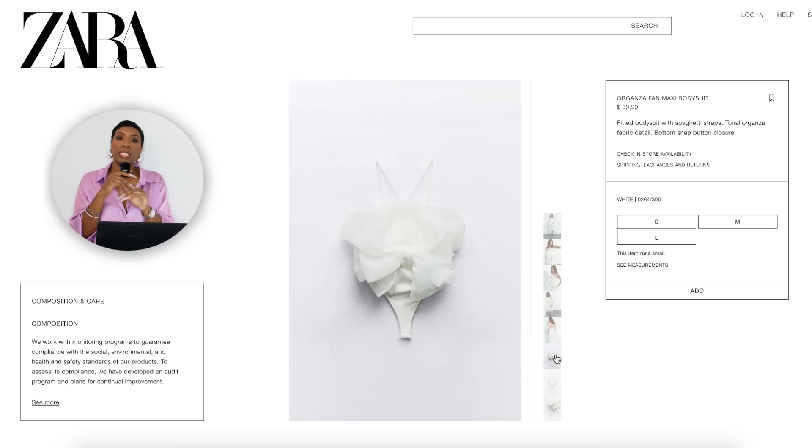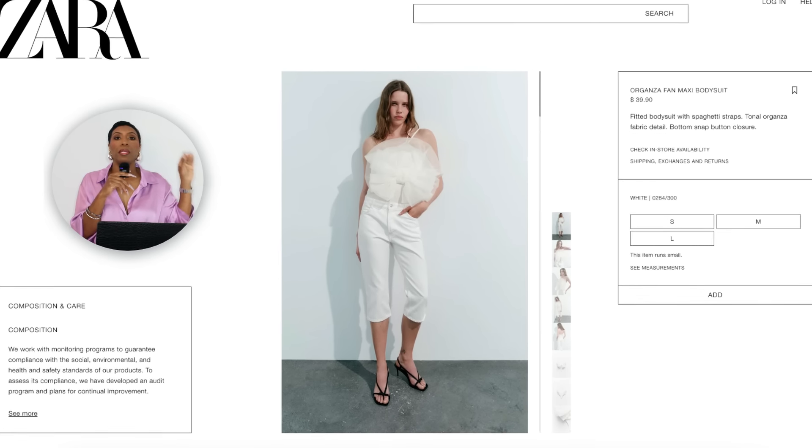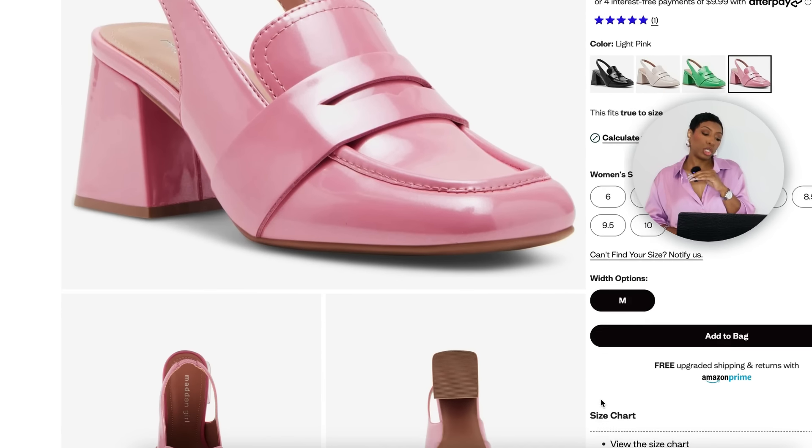Now we're going to Zara for the top. That top she has on — I think it was a Zara top — is no longer available, it was limited edition and it's gone. But Zara still has something that works: in small, medium, and large they have the Organza Fan Maxi Bodysuit for $39.90, basically $40. It's white and it's definitely giving us that big poofy detailing with spaghetti straps. This is a good dupe — it's giving us the same shape.